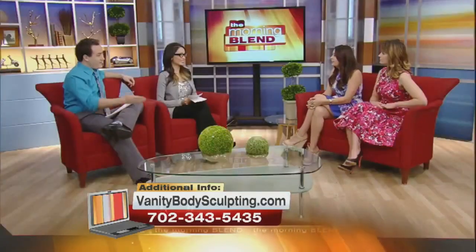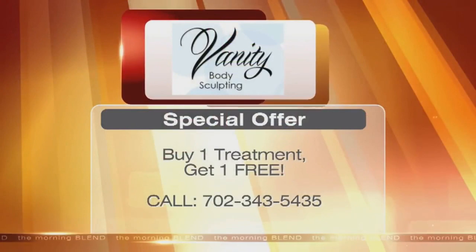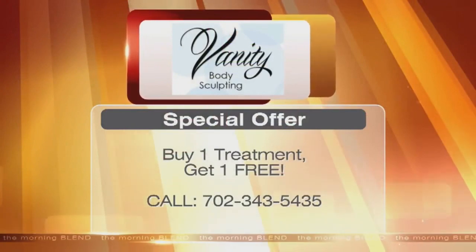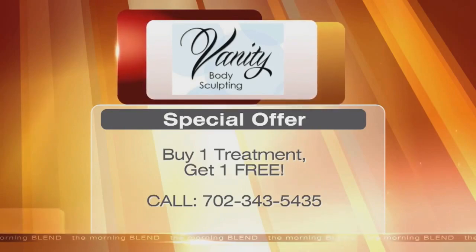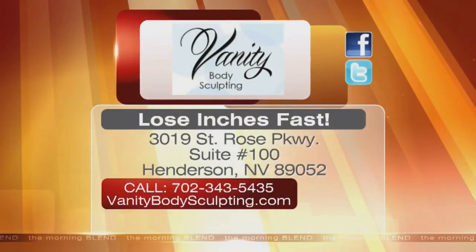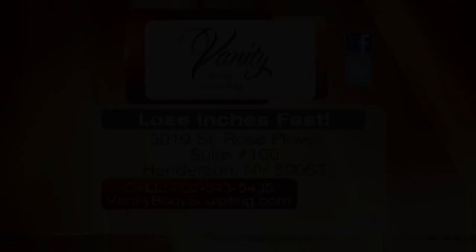That's great work you're doing — great having you. Right now, if you buy one treatment, you get one for free: two treatments for only $200. Vanity Body Sculpting is located on St. Rose Parkway in Henderson. For more information, check out their website or follow them on Facebook and Twitter.